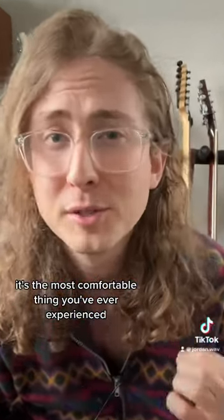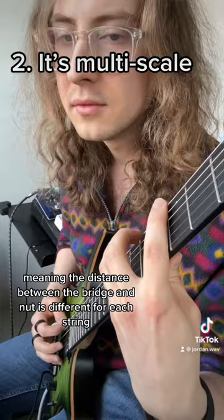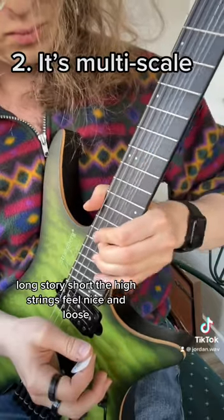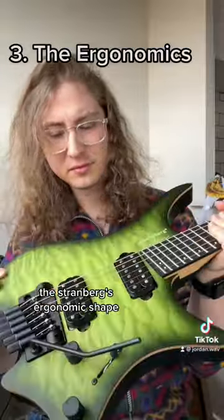If you look at the tilted frets and bridge, you'll notice it's multi-scale, meaning the distance between the bridge and nut is different for each string. Long story short, the high strings feel nice and loose while the lower strings feel tight.